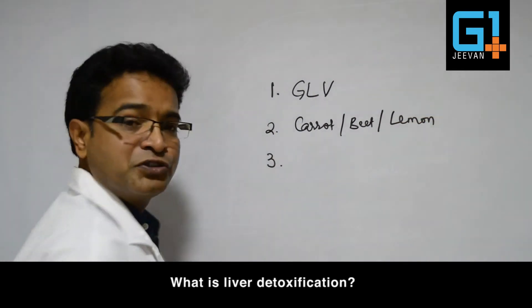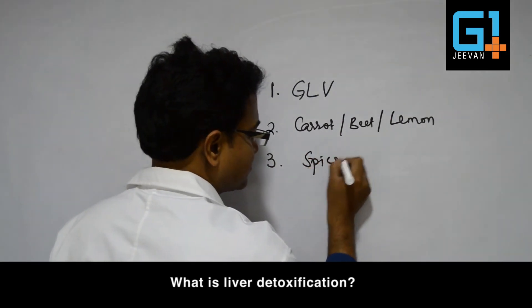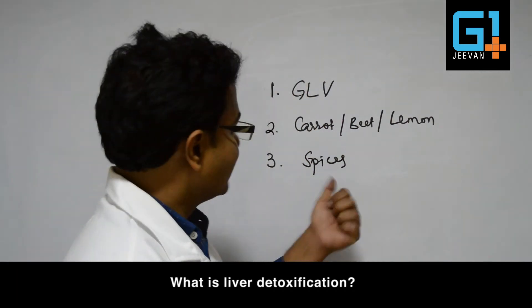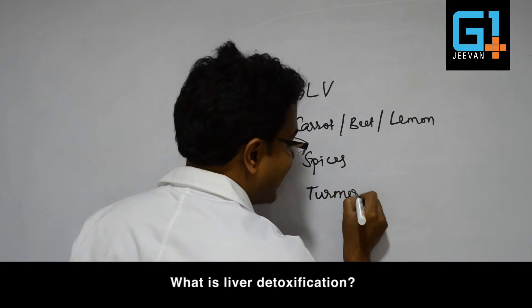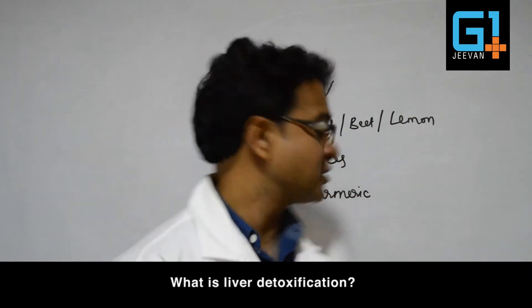The third most important constituent in liver detoxification is Indian spices. Spices that include ginger, garlic, and cloves all help in detoxification. Most importantly, turmeric — the active compound curcumin present in turmeric — helps in liver detoxification.